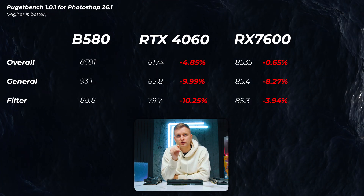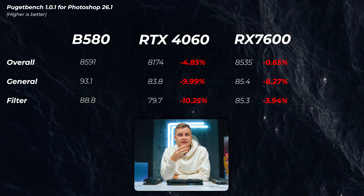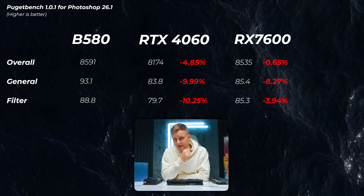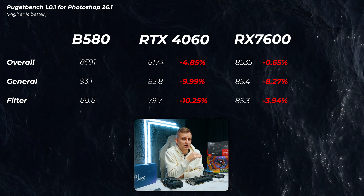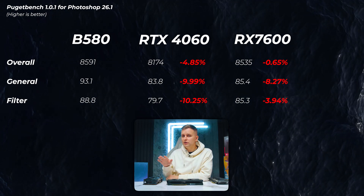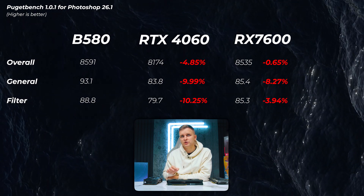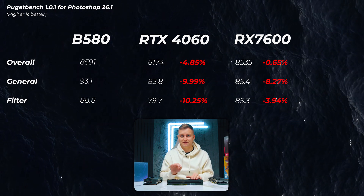Looking at PugetBench for Photoshop, things get interesting. The RTX 4060 is about 5% slower in the overall score, and the general and filter scores are also about 10% slower — so the Arc is very, very good. Previous Arc cards have always been really good in Photoshop. The AMD RX 7600 is also close: roughly 1% slower in overall score, but about 4% to 8% slower in the filter and general score — slightly slower, but closer to Arc than Nvidia.